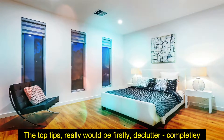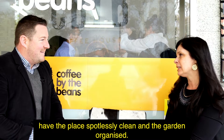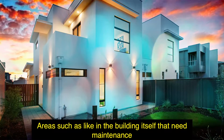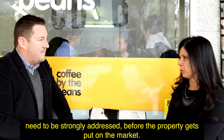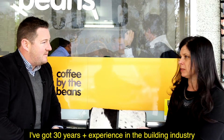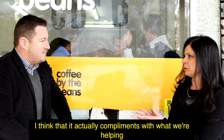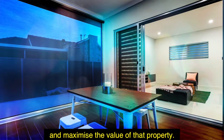The top tips really would be: firstly, declutter completely, have the place spotlessly cleaned and the garden organised. Areas in the building that need maintenance need to be strongly addressed before the property gets put on the market. I've got 30 years' experience in the building industry and I think that it complements what we're helping the agent and vendor achieve in terms of price and maximising the value of that property.